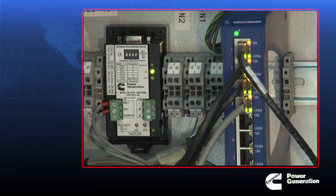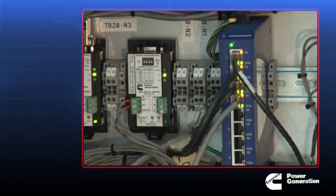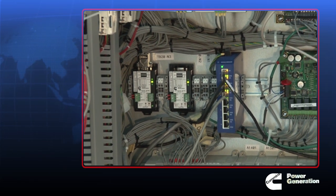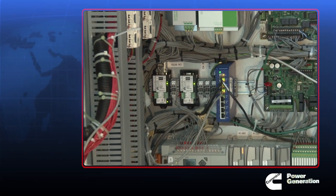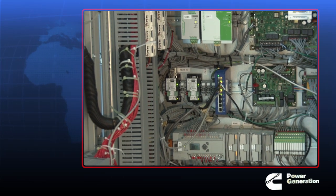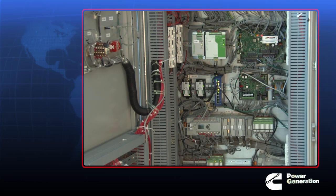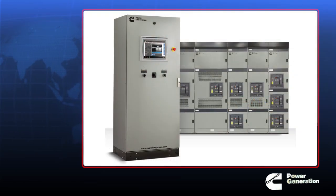Throughout its creation, the DMC 1500 paralleling system went through rigorous testing and reliability studies. The result: a user-friendly system that can be trusted to perform as needed, when needed. The DMC 1500 system is the first truly standardized global platform for paralleling.